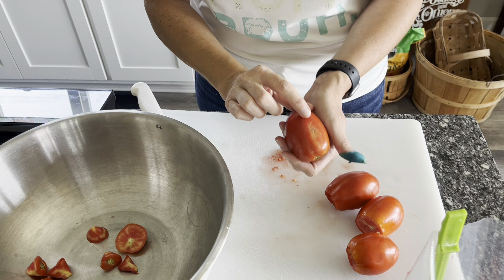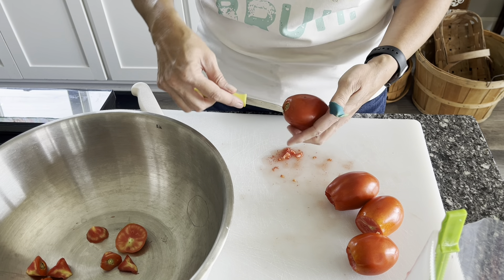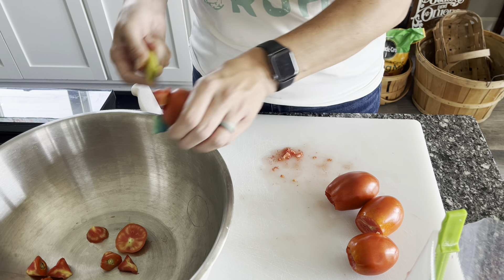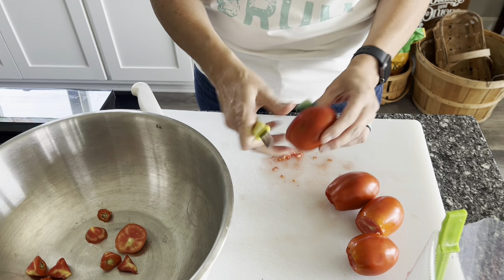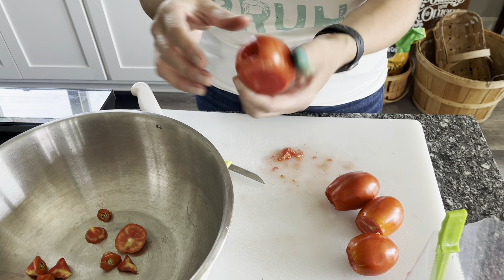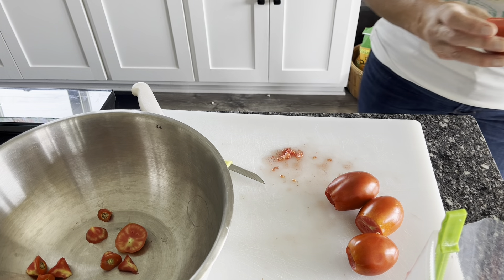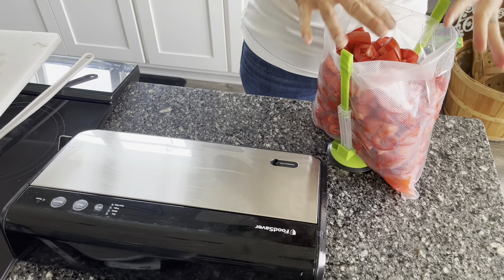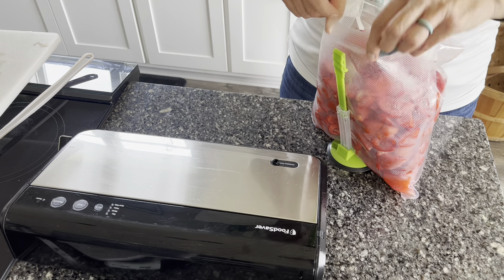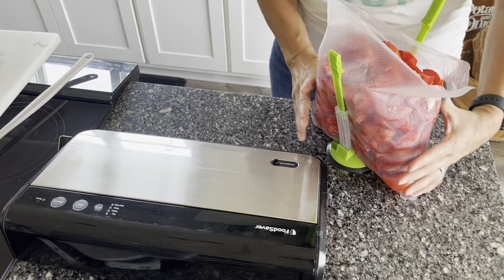I also wanted to show you this tomato — it maybe has some slight imperfections on it, but I will still use it for canning. It's still a good tomato; for some of those spots that maybe aren't the best, I just cut them off. I take my knife right underneath — so it's still a good tomato, you can still can with it; just cut the imperfections or bad spots off. So I have my bag nice and full. I did fold down the edges so they wouldn't get nasty and they would seal easier, because if they get all wet you're going to have to wipe them off with a paper towel.